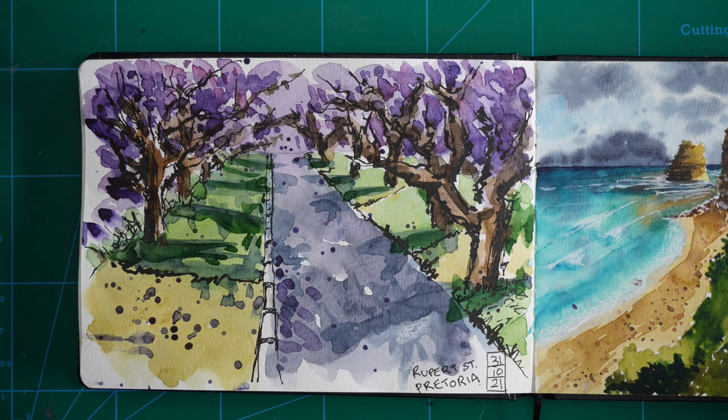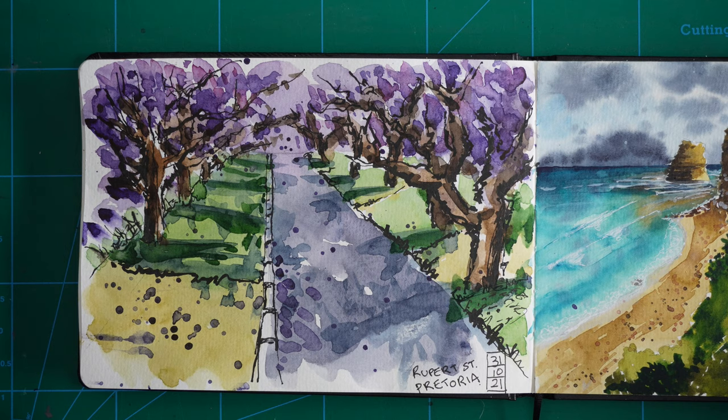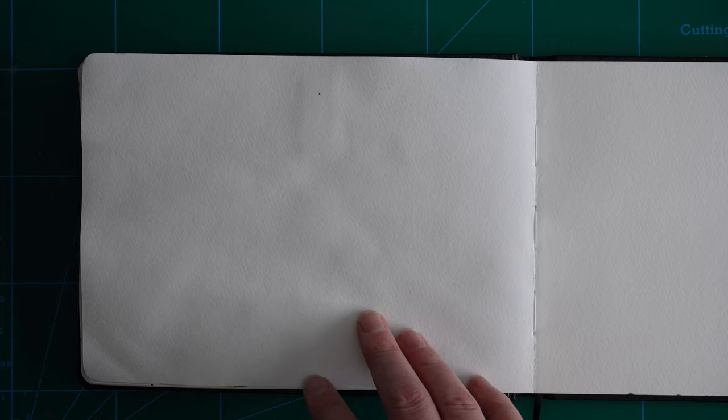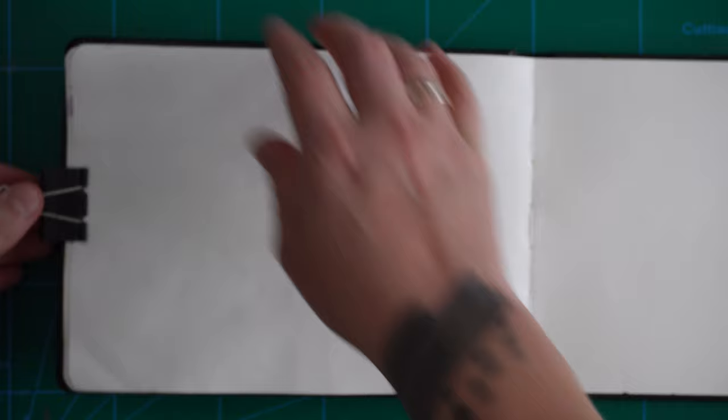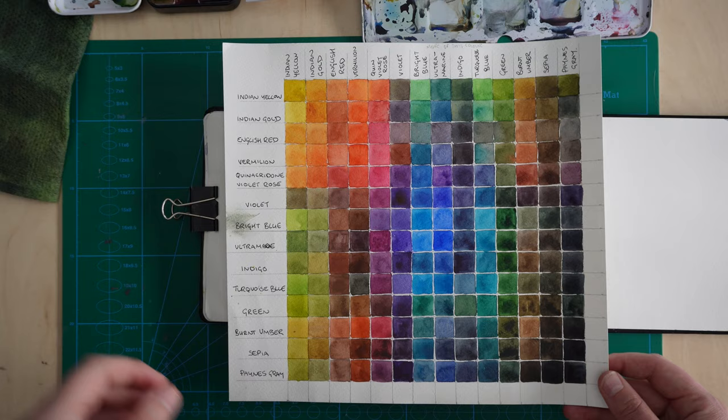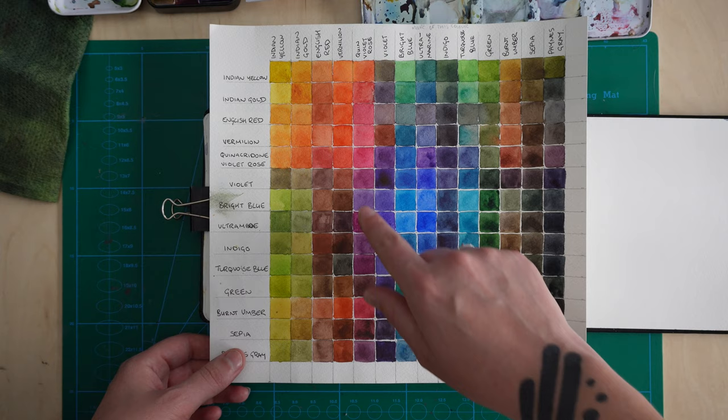When we got home I decided I'd quite like to spend some more time sketching jacarandas — maybe sketching the same scene, swatching out some purples, and just spending a bit more time with it because I loved this scene so much. It's great doing urban sketching on the fly, but I find I learn quite a lot by purposefully studying these things at home. Here you can see my watercolour mixing chart — I do have a video on how to make this.